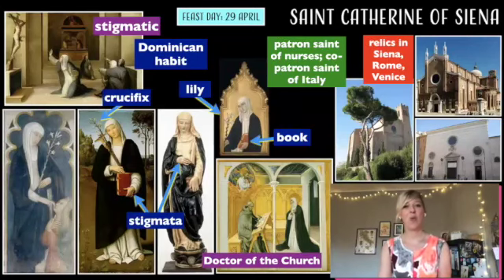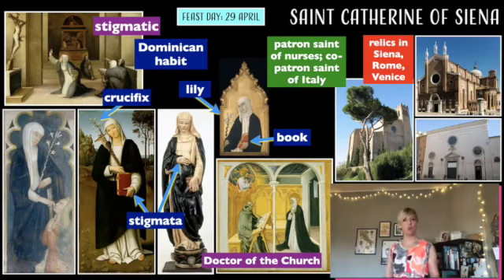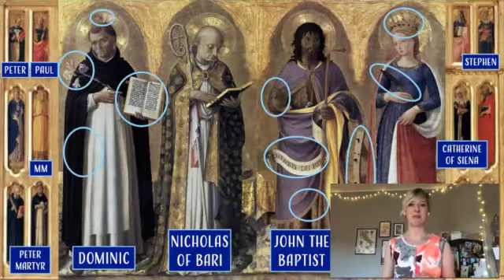Saint Catherine of Siena was a Dominican, a 14th century really extraordinary woman. It's really fun to try and spot the saints.